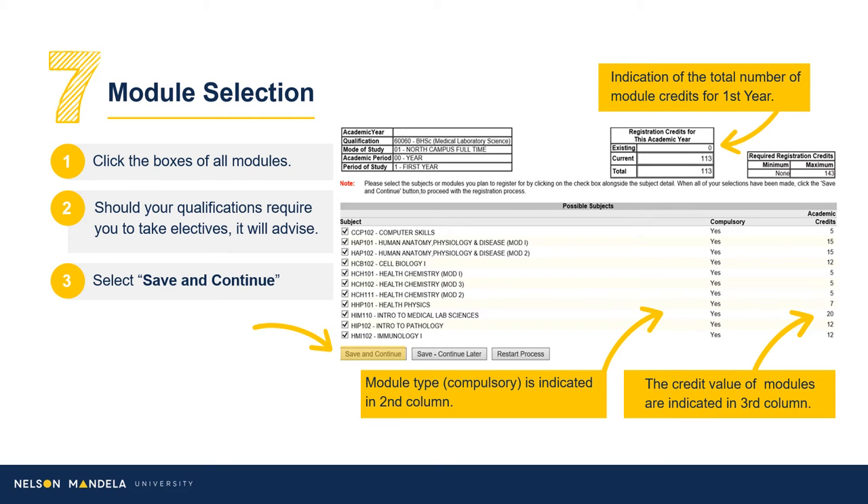Step 7: Module Selection. On screen, some information to note. Qualification information is found in the top left-hand corner, with the total number of credits visible in the top right-hand grid. A list of modules will reflect below, confirming whether the module is compulsory and its credit value. At the end of your academic year, the credit value for your first year, indicated in the top right-hand grid, should be the goal worked toward. Using the curriculum qualification document downloaded previously, please select all compulsory modules for your first year. Once complete, click Save and Continue.